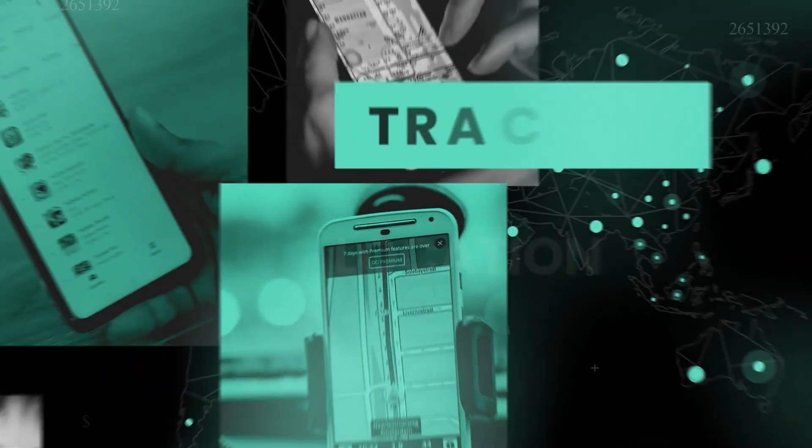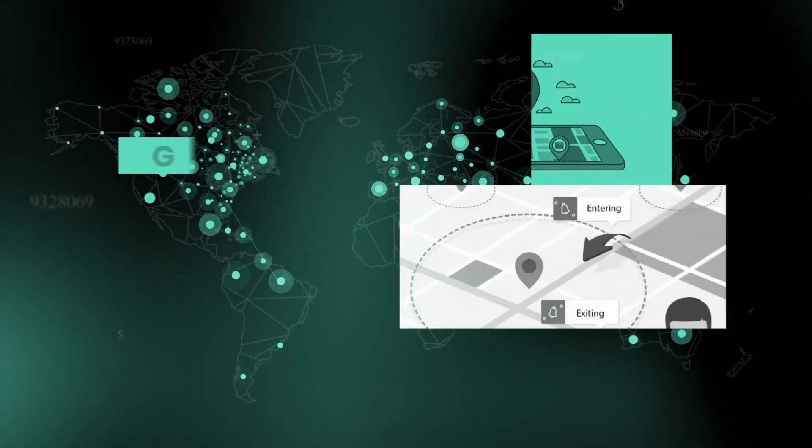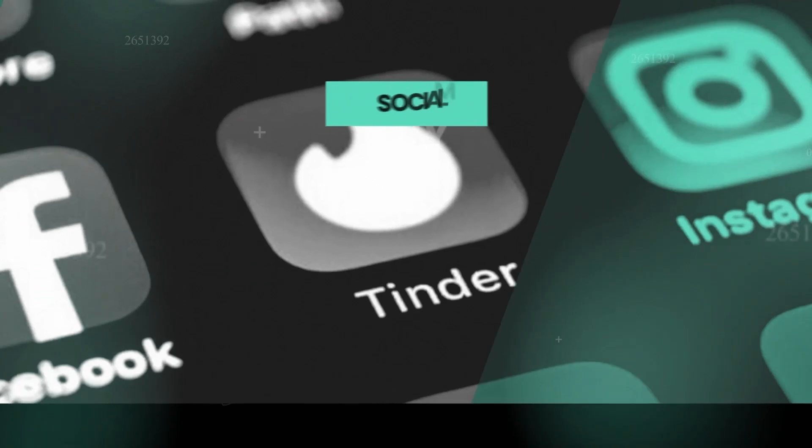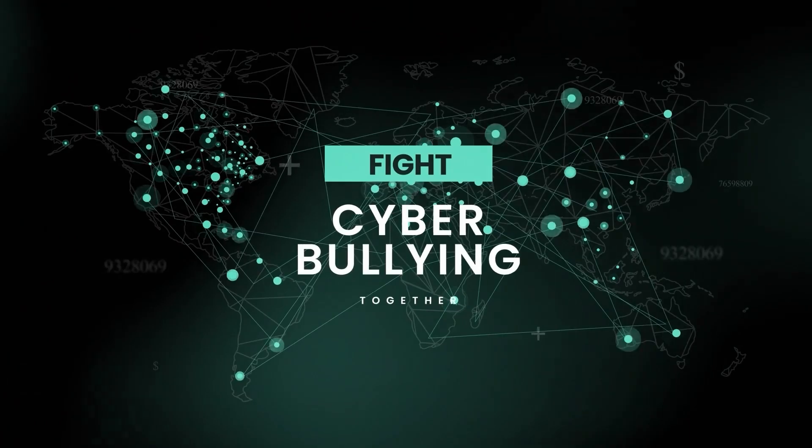Everyone, welcome to the Tracking Your Phone YouTube channel. Here we review the latest mobile phone tracking software, discuss best parental control tools, find the best geofencing solutions, discuss social media spy methods, and fight cyberbullying together.